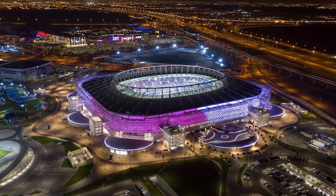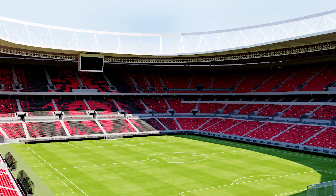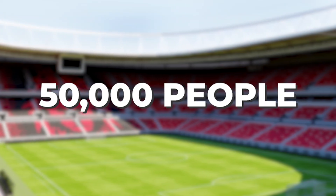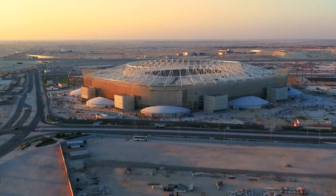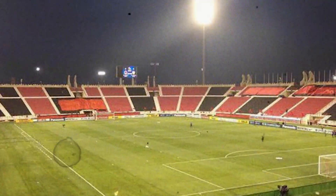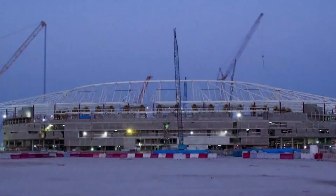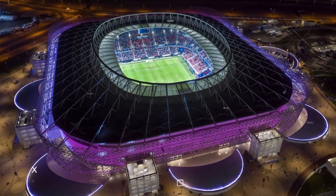At the World Cup, it will host six group games and one round of 16 match. It has a capacity of close to 50,000, and reportedly will be downsized to about half that number after the World Cup, and will become the home ground of local club Alrayan SC. This stadium has existed since 2003, but in 2015 it was demolished and then built up afresh so it could match the standards of the World Cup.